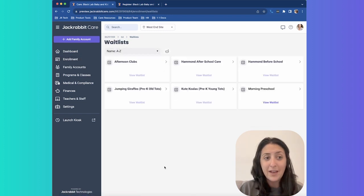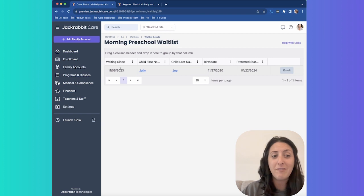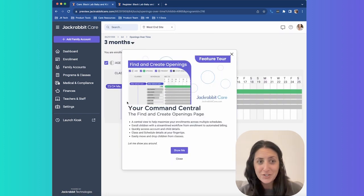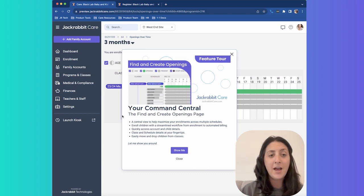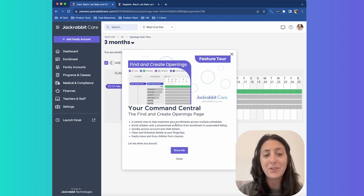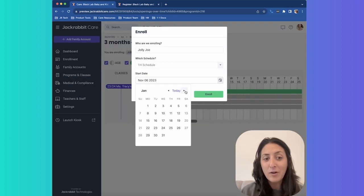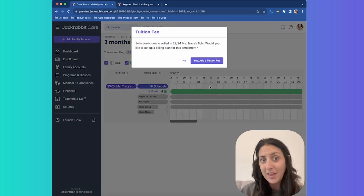If that child is coming off the wait list, I can see all the wait lists for my programs here. I just added Jojo to the morning preschool. Let's go ahead and view that preschool wait list — I can see they've been waiting since the 6th of November. I can go ahead and enroll this child, finding the best opening without ever having to move paperwork or organize it. This pop-up shows everything around how to create and find an opening for this child. I can enroll them and move that start date out to the specific date, and that child is now enrolled. I can choose to add a billing plan or a tuition fee that would automatically bill for that child each month.